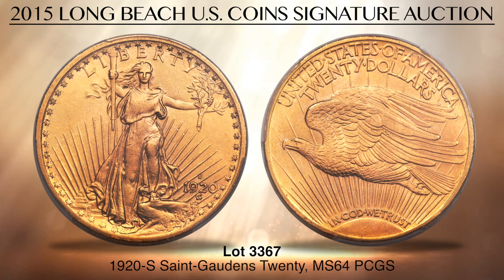This near gem coin is among the two dozen or so finest examples, with pleasing light reddish gold color and frosted surfaces. It is an obviously well-preserved coin, likely in collector hands since time of issue. PCGS has certified just six finer examples as of January 2015.